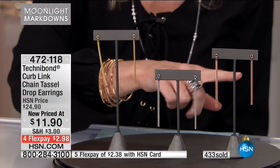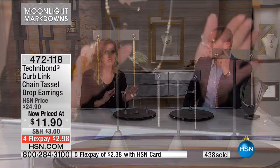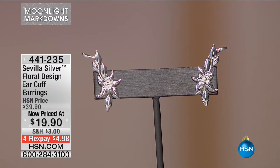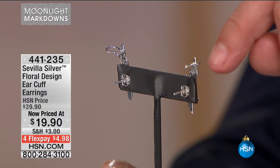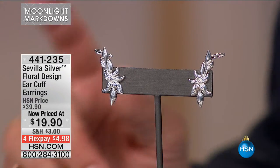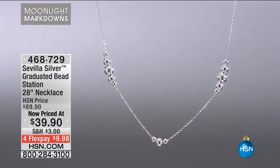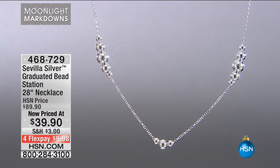Everyone is going to think you spent two, three, four, five, six times more — but it's less than $3 to get home. Coming up: item 441235, the floral design ear cuff. So this goes up on the ear — almost like a crawler. We showed you those gorgeous wings, and I think we have fewer than 50 pairs available now. $19.99, your flex pay $4.98. Even with incredibly low prices, you still retain our return policy extended to the end of January 2017.